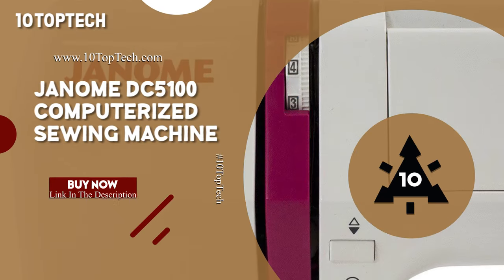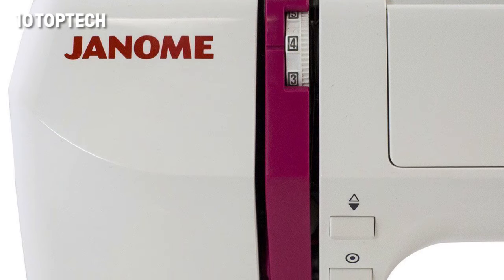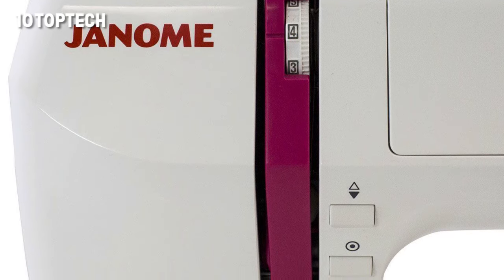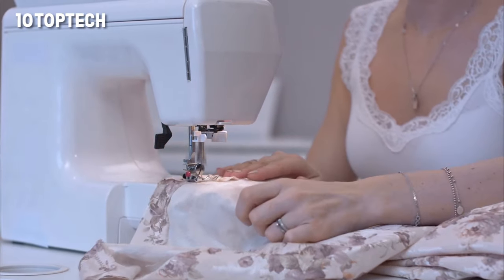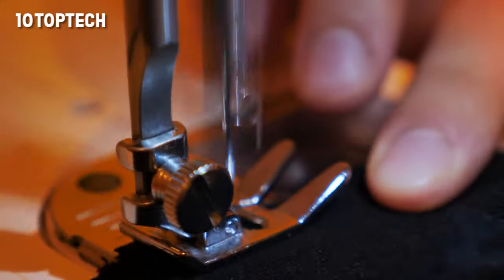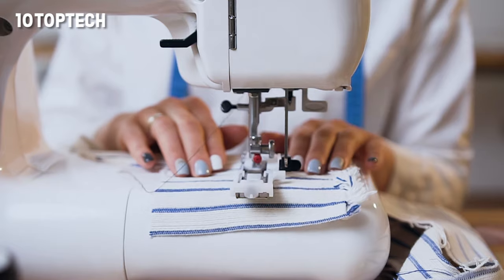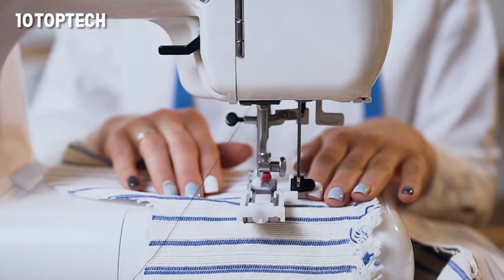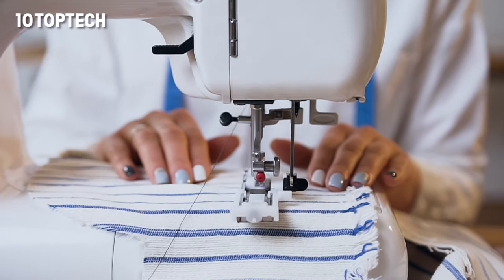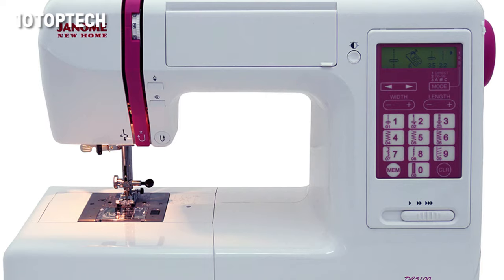The Janome DC5100 is the best sewing machine for advanced users. If you are an experienced sewer who needs a unit for daily use and have a little extra money to spend, the Janome DC5100 Computerized Sewing Machine is your best bet. It has 167 stitches that you can select and edit on the control panel, including five one-step buttonholes and every letter of the alphabet.